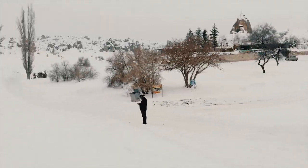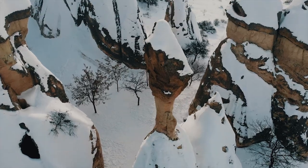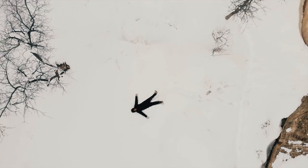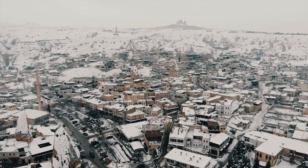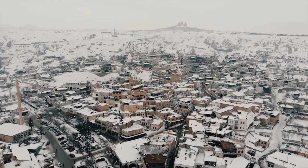Cappadocia is a real magical place here in Turkey. It needs to be experienced. I've seen a lot of people do videos here in summer, but rarely has anyone shown it in winter. So I arrived here in winter. This video will be in two parts.